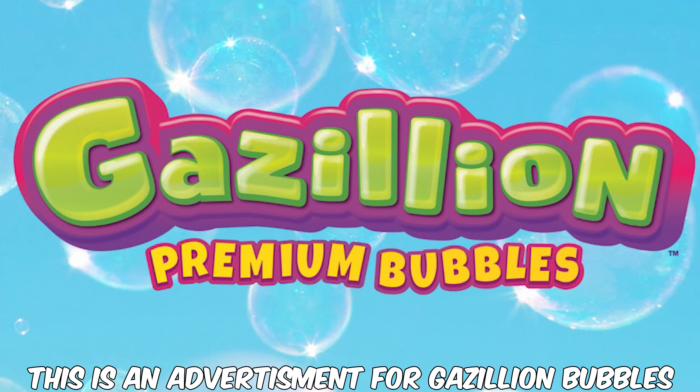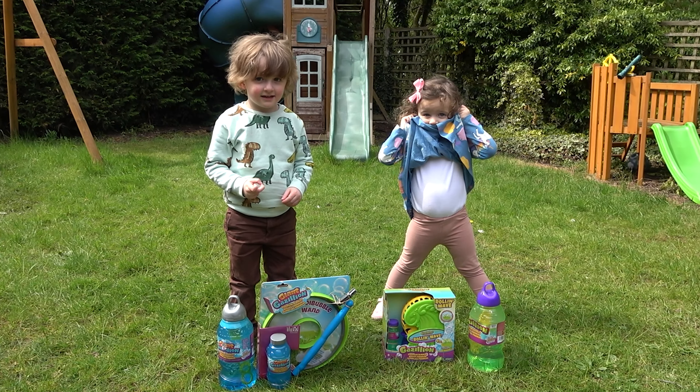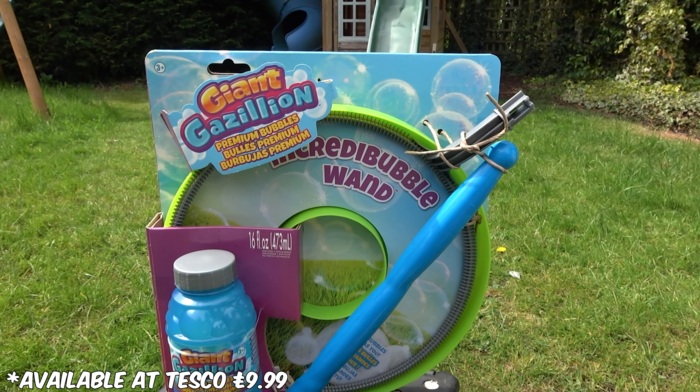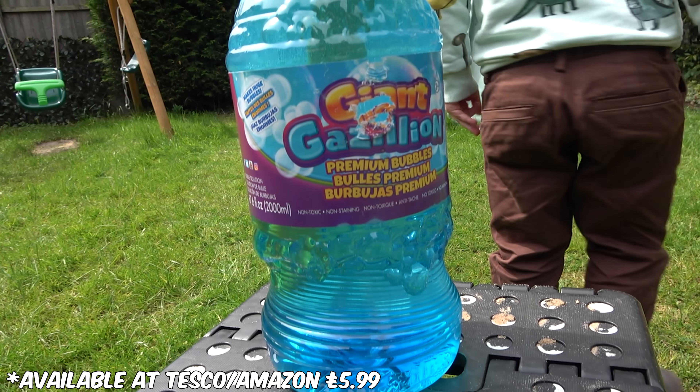This is an ad for Gazillion Bubbles. It's finally springtime! We've got some sunshine and we're going to have some giant Gazillion Bubbles! Are you ready, guys? First up, we're going to be trying the Incredibubble wand, and we're going to be trying that with the Gazillion Bubbles giant bubble mixture.